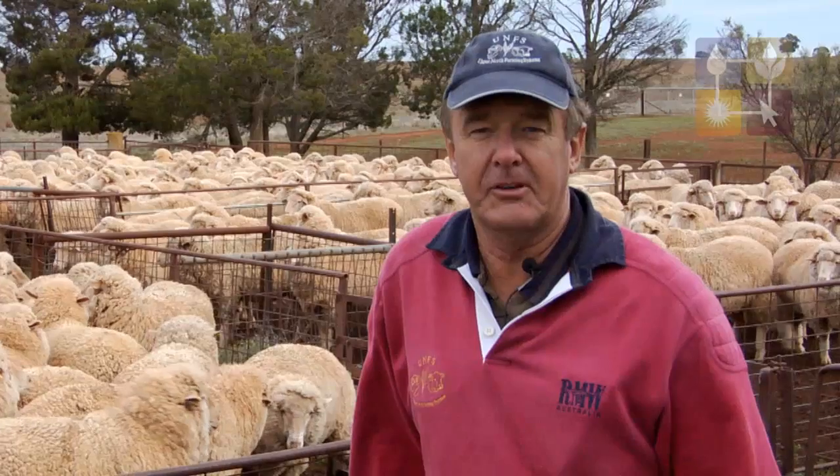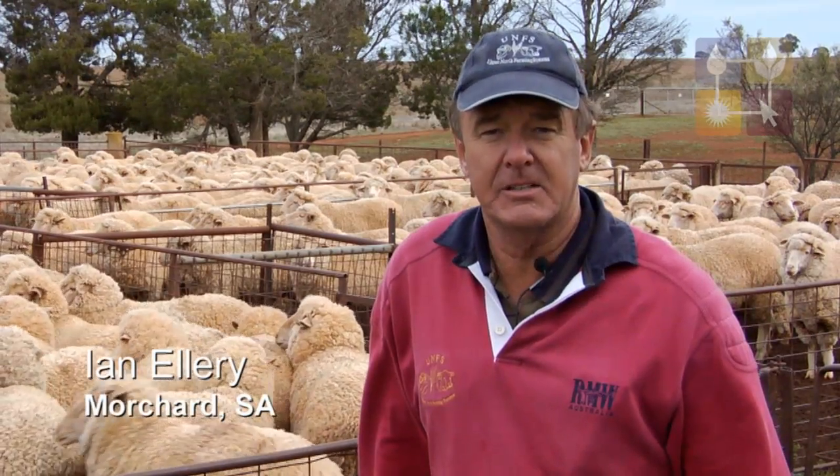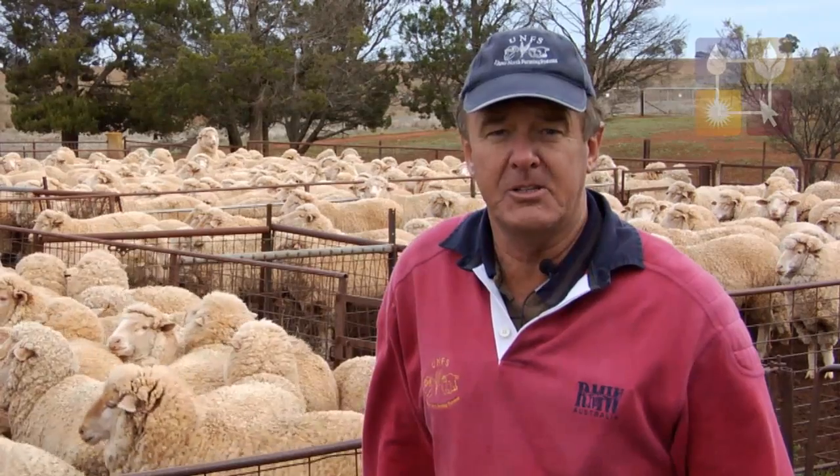I'm Ian Ellery, a wheat and sheep grower in the Upper North of South Australia. We have a property that consists of about 6,000 hectares, and 2,000 hectares goes into cropping each year.